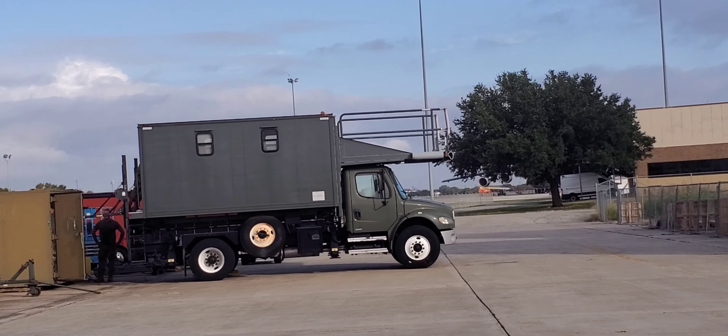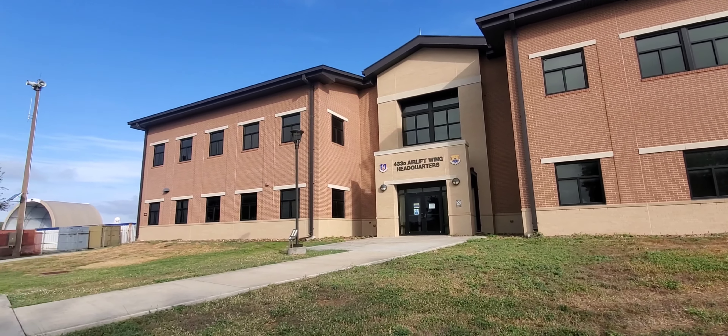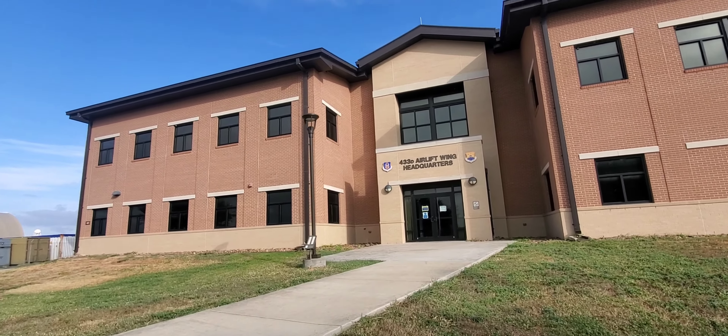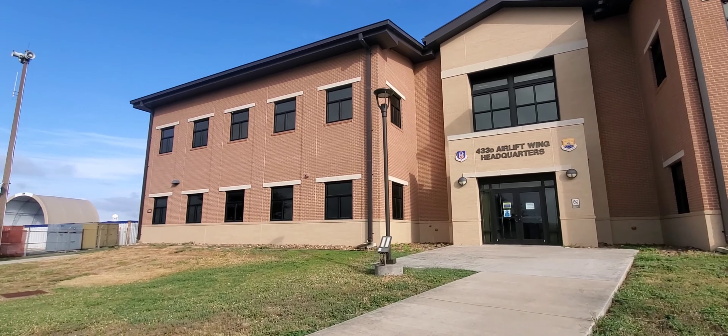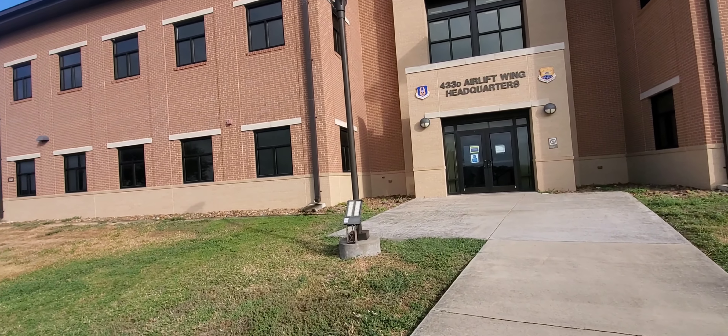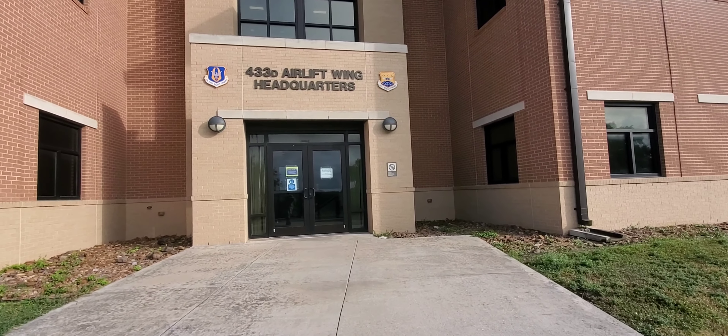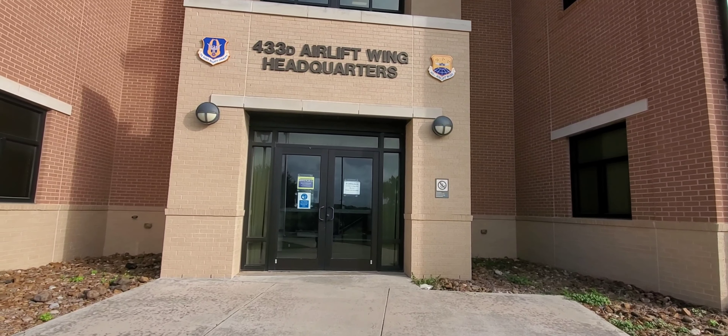This is the building where my office is, on the second floor. Oddly enough, my civilian job is in finance on the first floor, so all I do is shave my beard, go upstairs, put on my uniform, and do my military job.